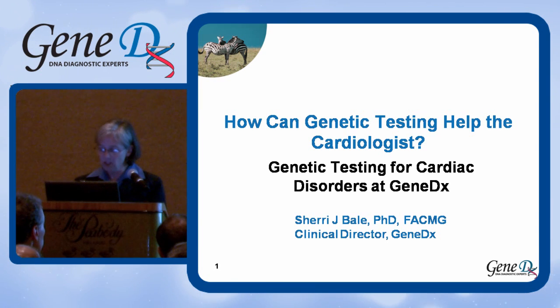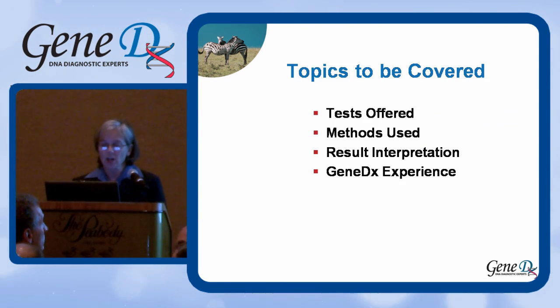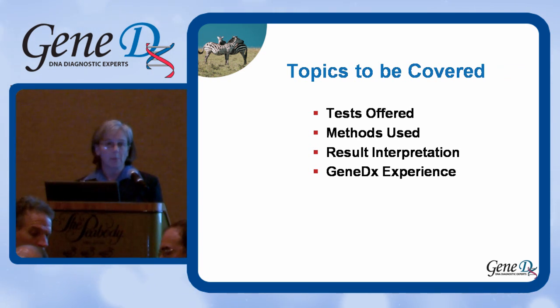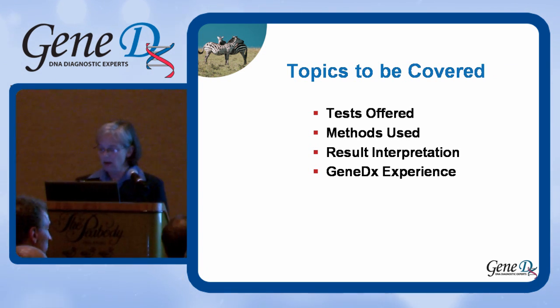I'm going to talk to you about genetic testing for cardiac disorders at GeneDx. Mark has given you a pretty good idea of how we got involved in doing this in the first place. I'm charged with covering several topics: the tests we offer at GeneDx in cardiology, the methods we use, result interpretation — which will take most of the time because it's the most important thing — and a bit about our experience so far doing cardiology testing.